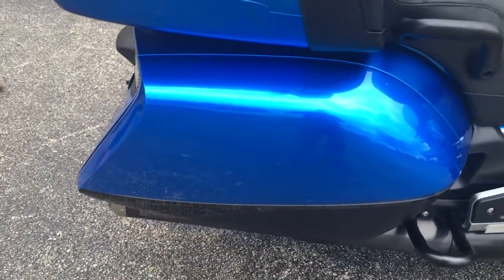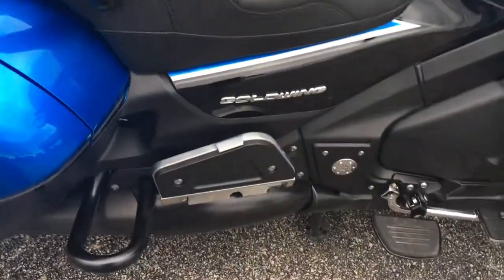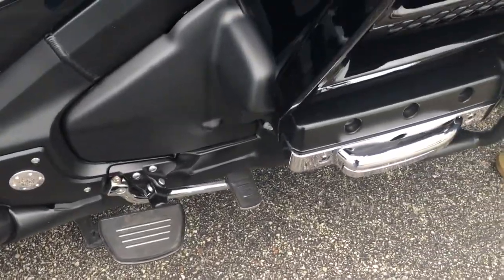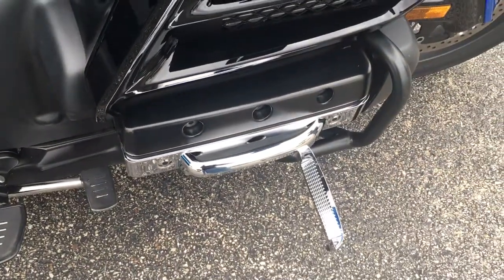Look at that where I pointed out on the front fender. Is that a scratch, Bacon? Maybe it is. Just check it — I don't want to lie to anybody. No, is it a little scuff? No, it's just dead bugs, like I thought.